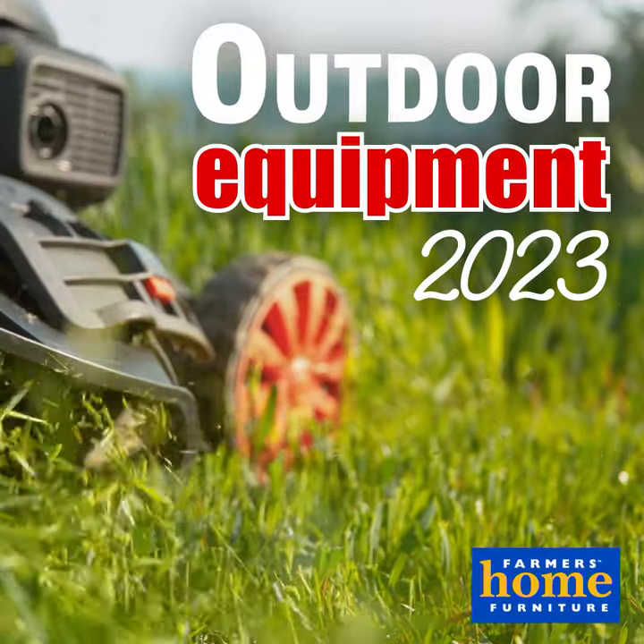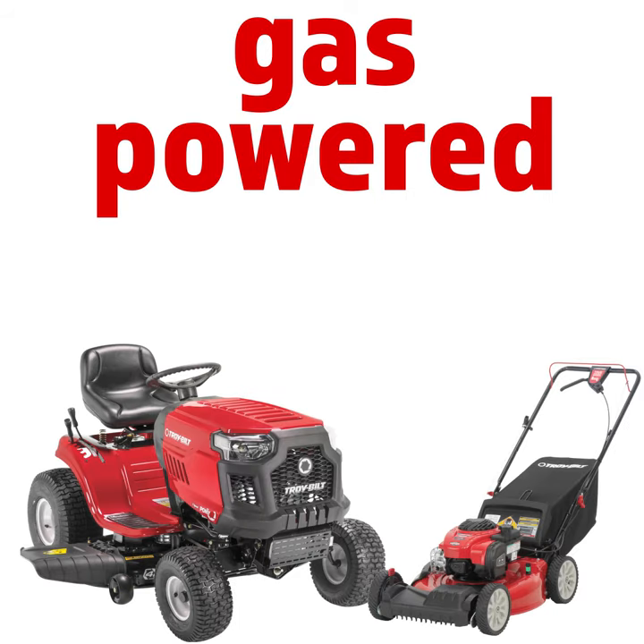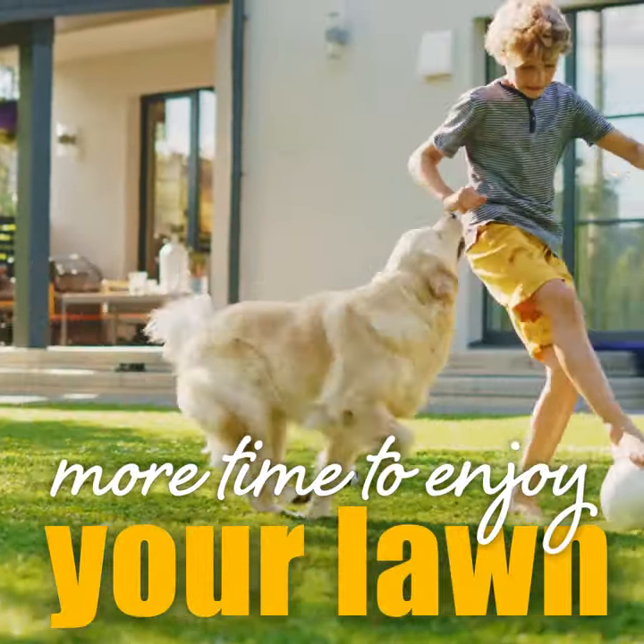Check out our new outdoor equipment featuring battery powered tools that are lighter, convenient and low maintenance. Try our gas powered products with the power to get the big jobs done faster, leaving you more time to enjoy your lawn.